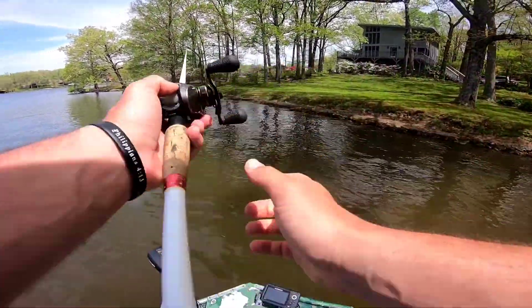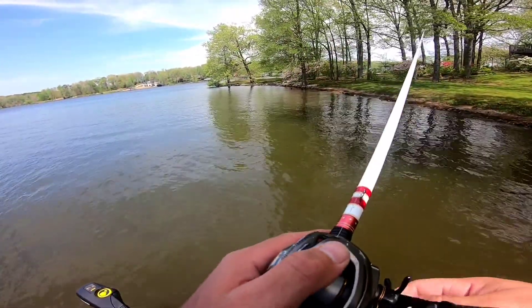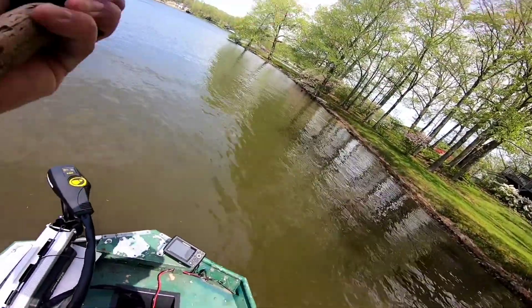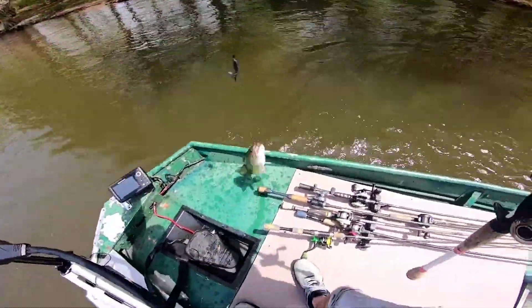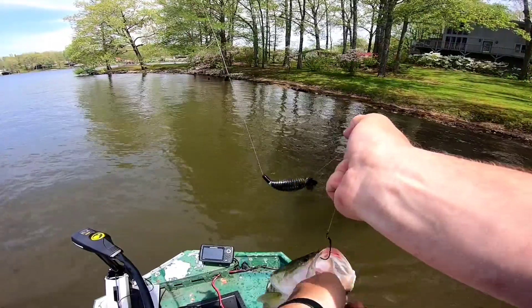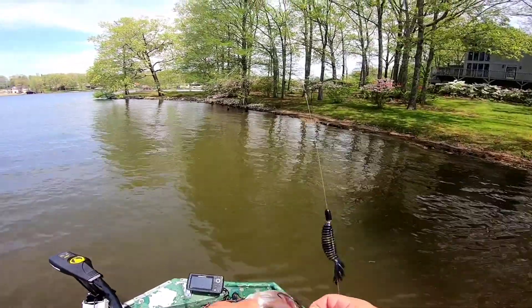He bit me the first time I pitched it in there and then never bit me again. There's a bite. They're on this little bank right here now — this is where I caught that first four and three-quarter this morning. Something about that chunk rock right here.